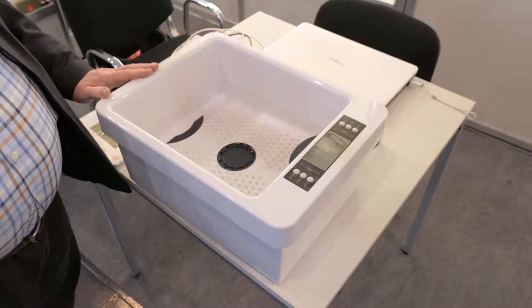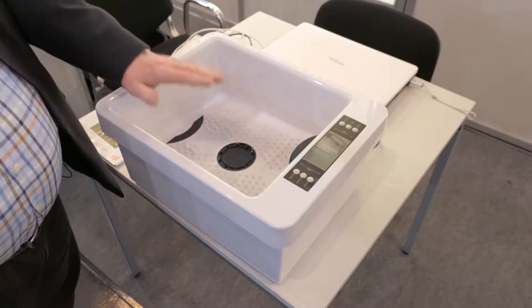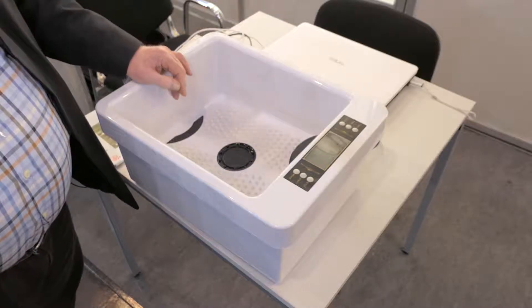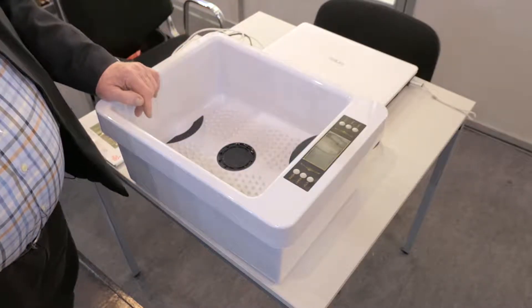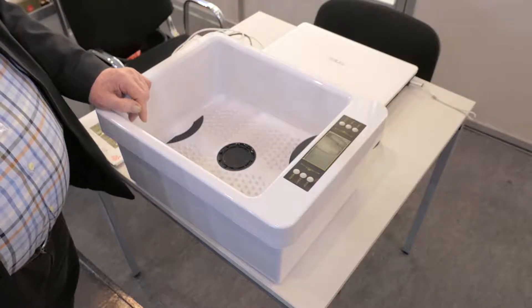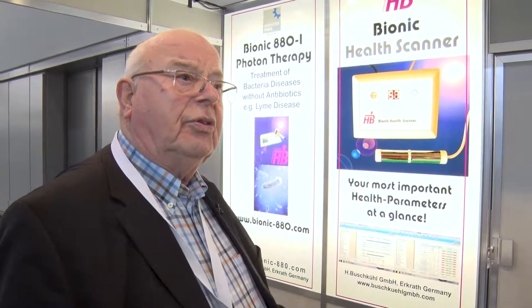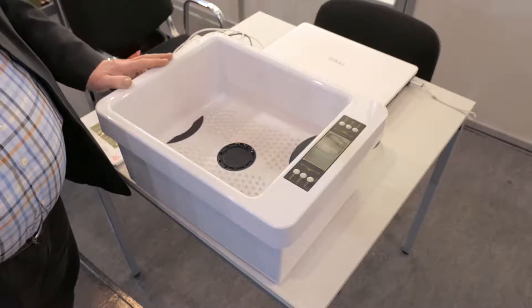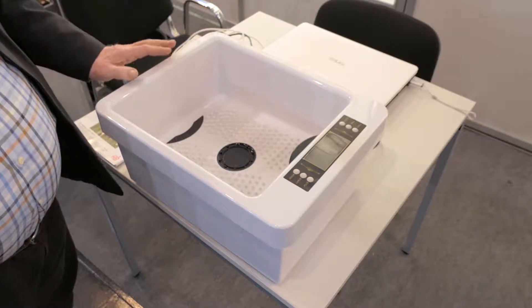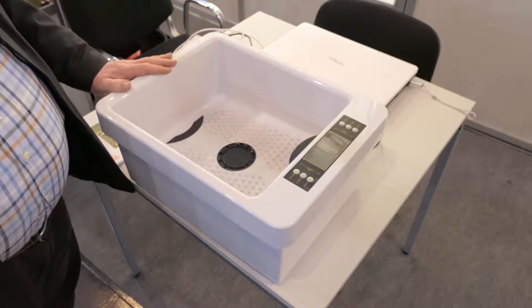The ion cleanse system allows to detox both feet and also de-acidify the patient. It is also very easy to handle. We have 5 liters of hot water at 40 degrees centigrade, and we use a spoon of Himalayan salt or salt from the Dead Sea. The patient puts his feet 30 minutes into this bin.